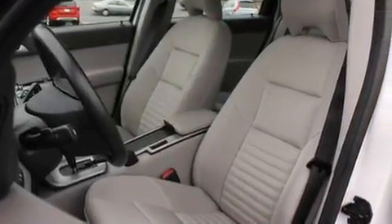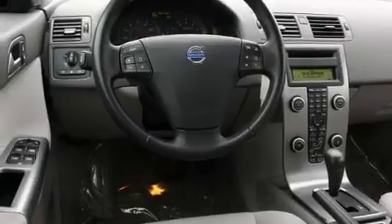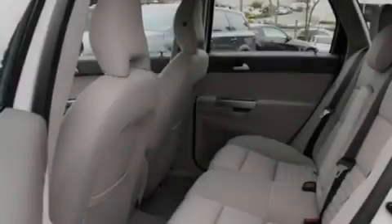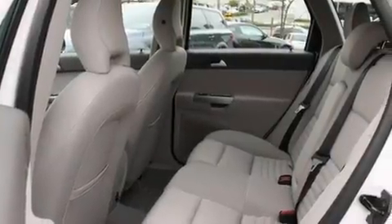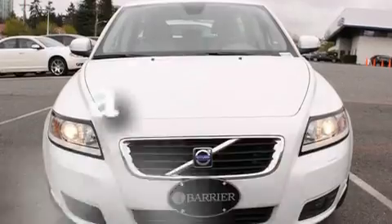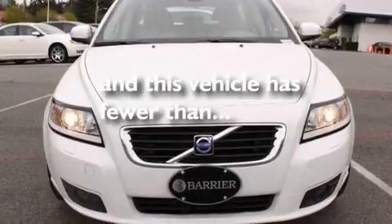Its top features include a power sunroof, a power driver's seat, cruise control, a premium audio system, a leather-wrapped steering wheel, alloy wheels, a security system, a low-tire pressure indicator, a second-row folding seat, and this vehicle has fewer than 31,000 miles on the odometer.